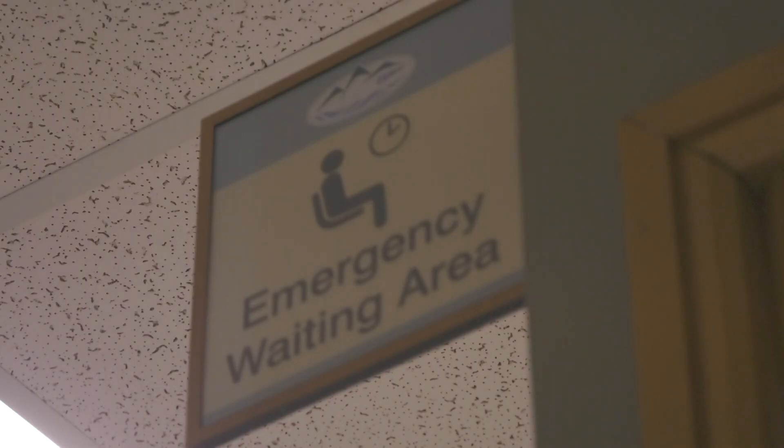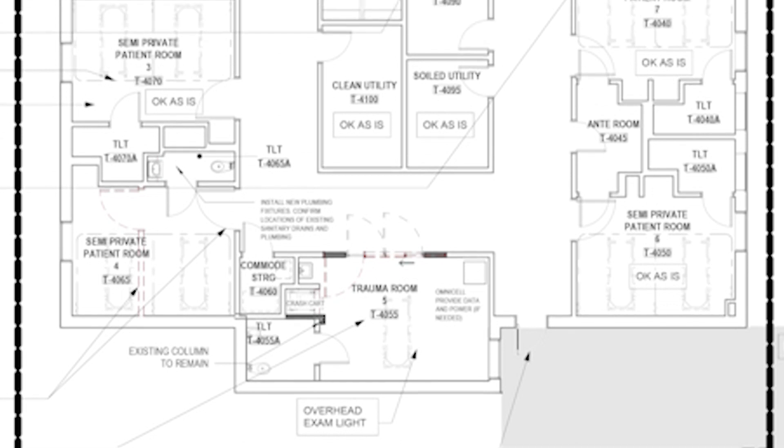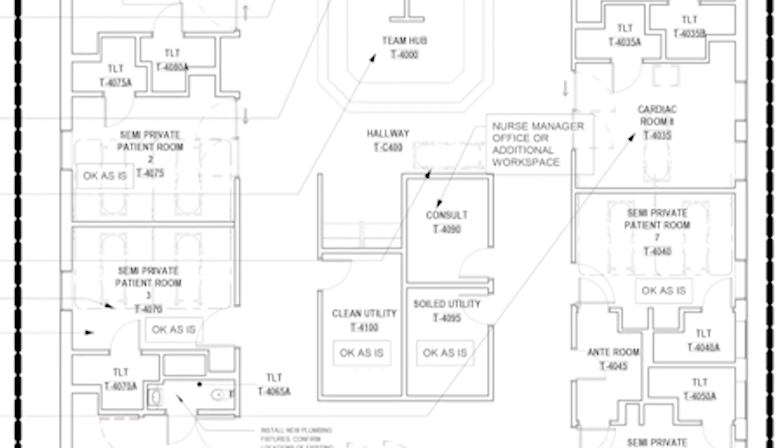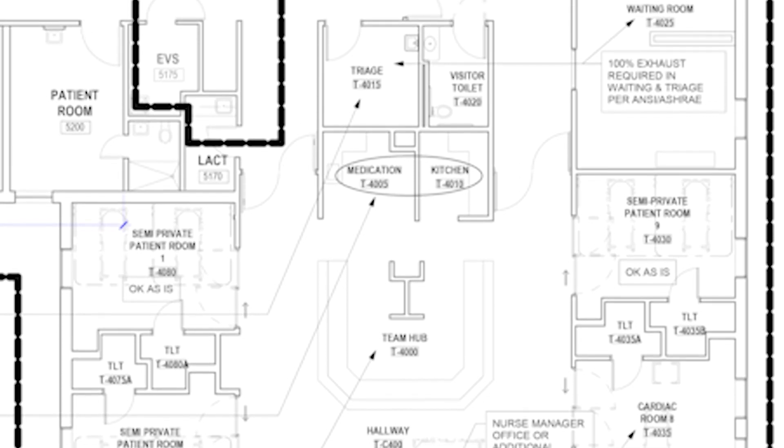Early January, we're going to physically move the department from the existing ED into what we're calling ED West, which is the temporary space. That move will take place over about three days. We'll have some advanced equipment moves — whatever we can move ahead of time — for the two days prior to move day, and then move day itself will likely occur early morning.